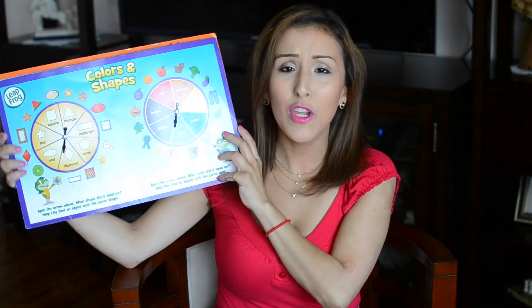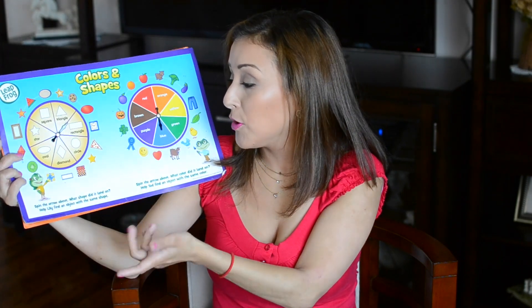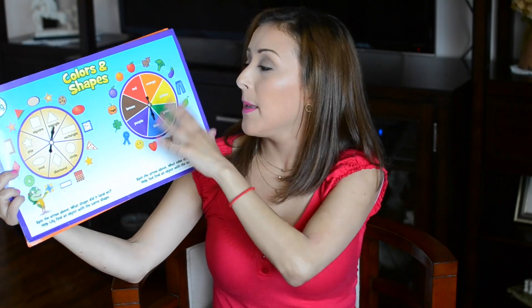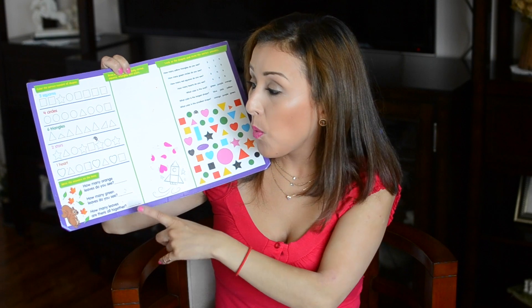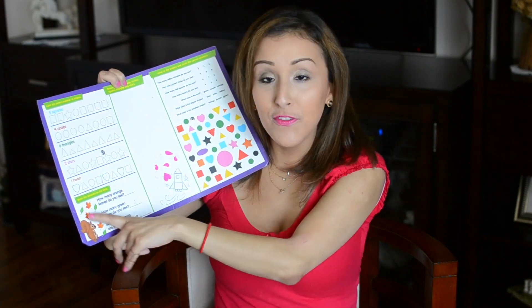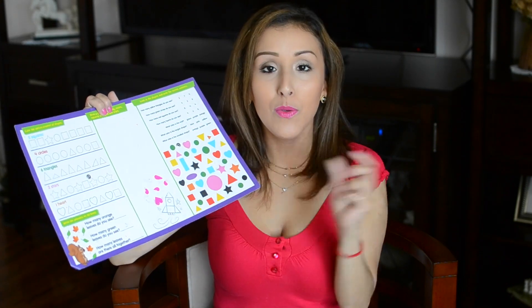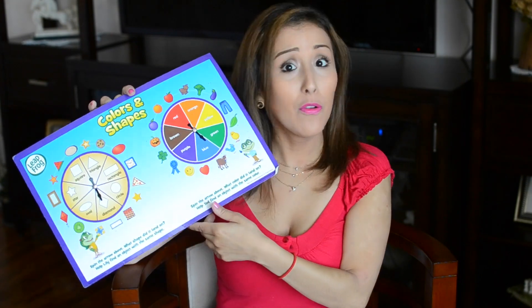I also found these LeapFrog mats — squares — I use them as a placemat. They have activities like: place an arrow above what shape it landed on, find objects with the same shape — so if she lands on a triangle, find other triangles. It helps with shapes and colors. On the back: color the correct number of shapes — four circles, six triangles, two squares — write the answers, count orange leaves, and draw a picture using only circles, squares, triangles, and stars. You'd use a dry-erase marker so you can reuse it over and over.